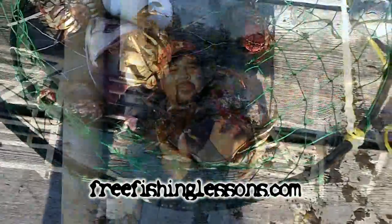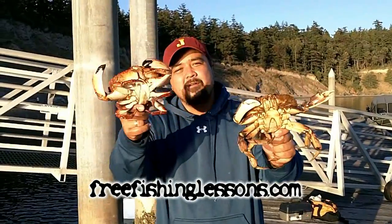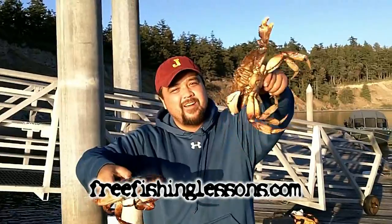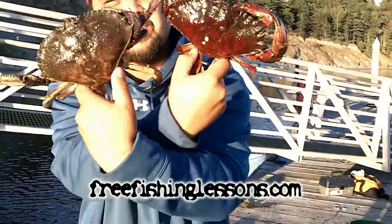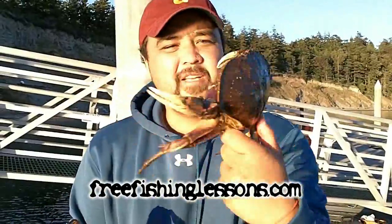Where's the measuring stick? We're fishing for some bottom fish and at the same time we've got a couple crab rings out. This is a Red Rock crab and this is a Dungeness — highly sought after. Pretty awesome. You can tell the obvious differences in the claws and the colors. Again, this is the Red Rock and this is the Dungeness.